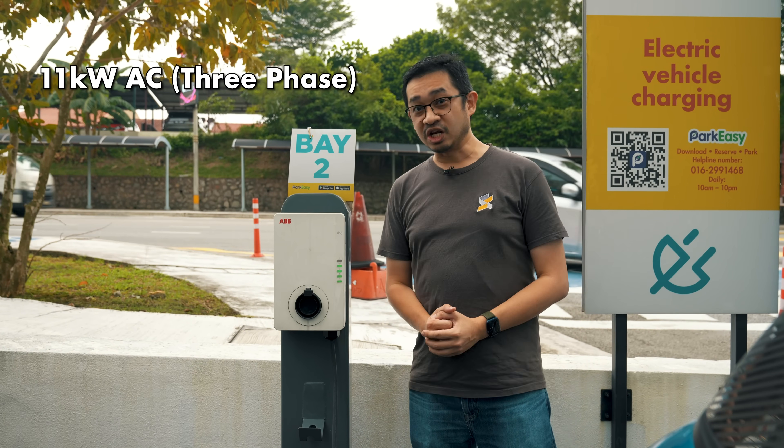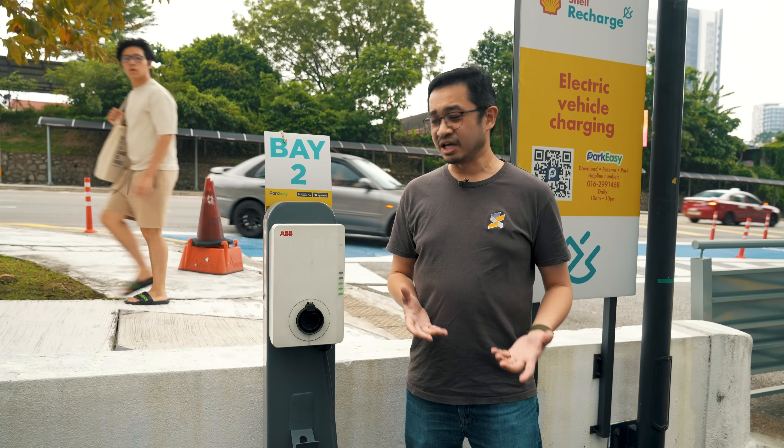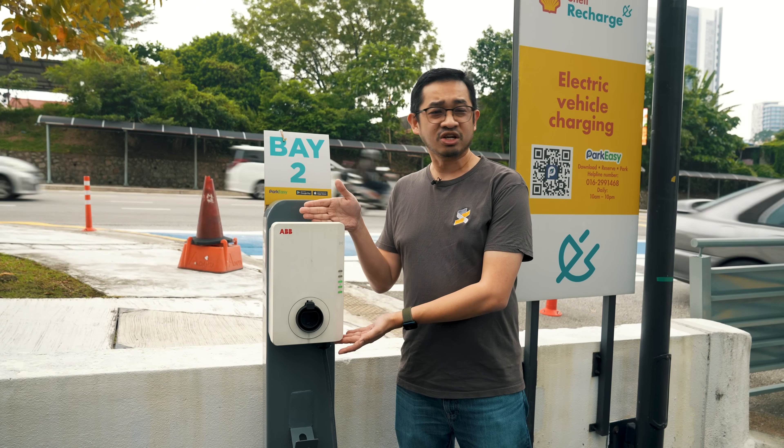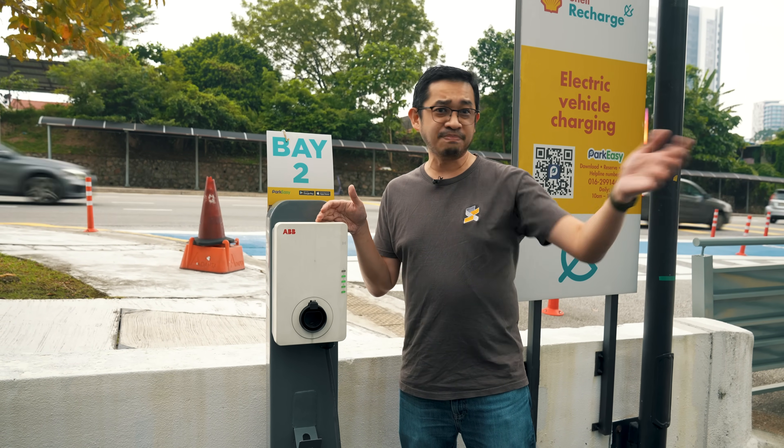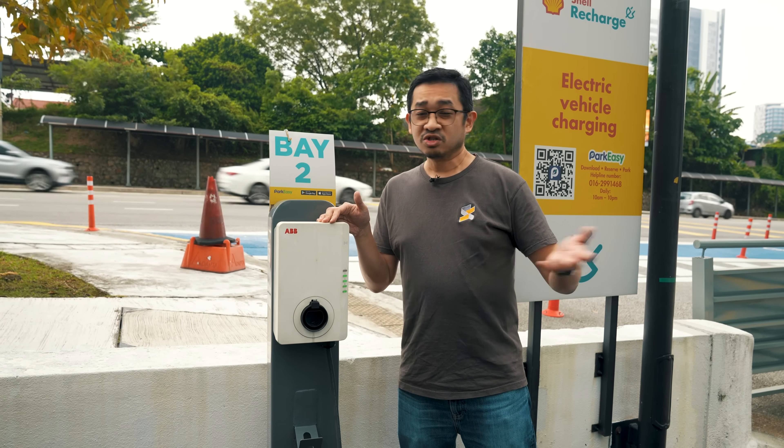This right here is an 11 kilowatt AC charger from Park Easy. Naturally, you might think that with an 11 kilowatt AC charger, you should be able to get the maximum 7 kilowatt speed on the BYD Dolphin. But instead, you're only getting like 3.2, 3.5 kilowatts. So what's going on?